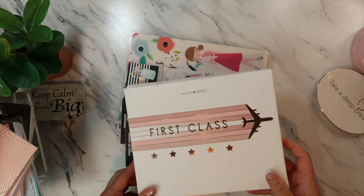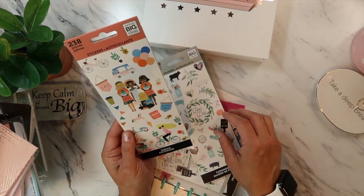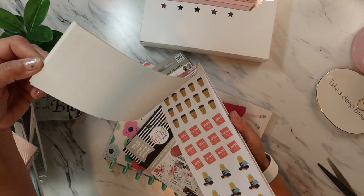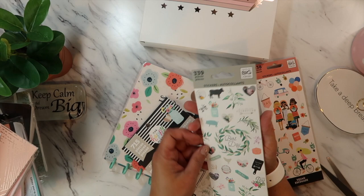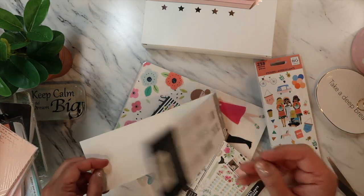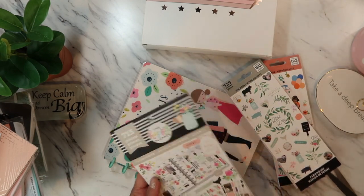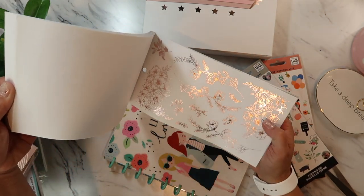Before the Simply Gilded unboxing, I want to show my new stickers from Michael's and Joanne's. This is the Happy Planner 'Me and My Big Ideas' little sticker book — so cute. Then this one is the farmhouse collection. Oh, I love these little mason jars! And then this is the new Happy Planner farmhouse sticker collection that I got about a week or two ago. I like that one — gold foil.